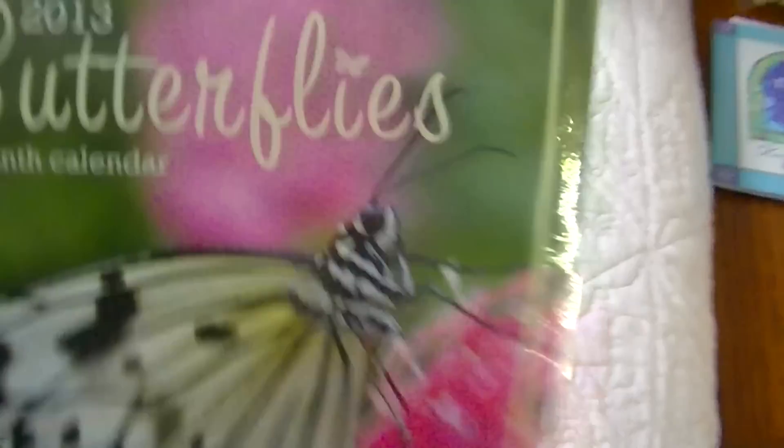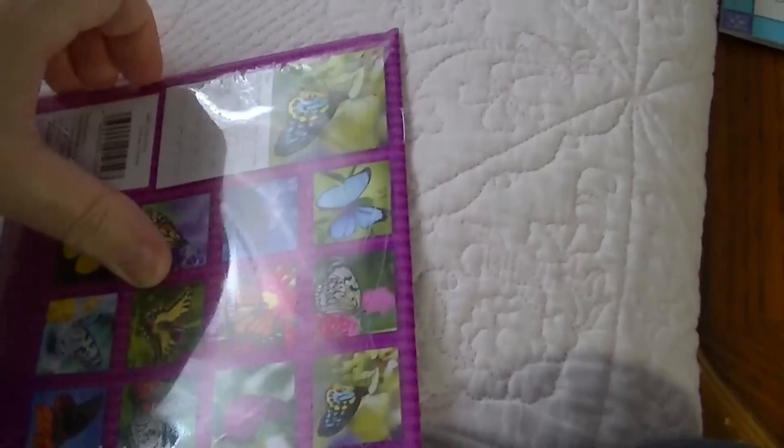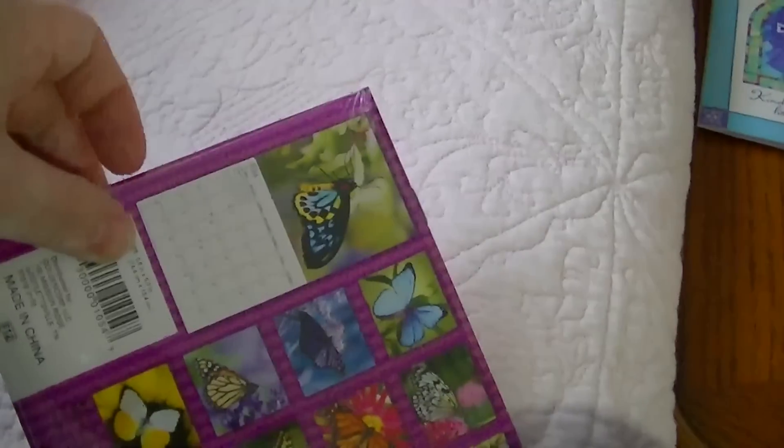Butterflies 2013. It's a 16-month calendar. I'm not sure if I'm going to be able to open this one-handed. I'll just put the camera down for a minute. Here we go. It's all about butterflies, and I love butterflies.